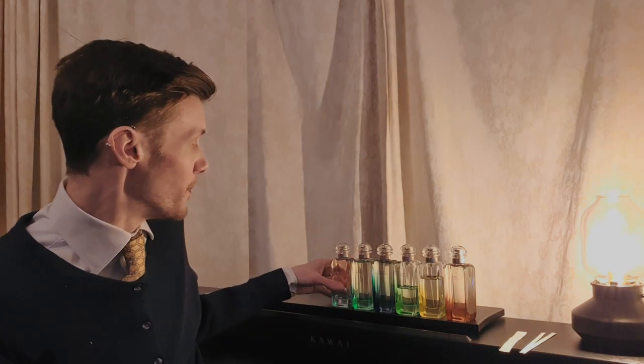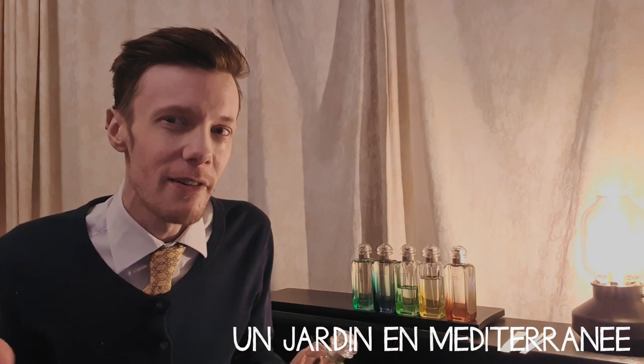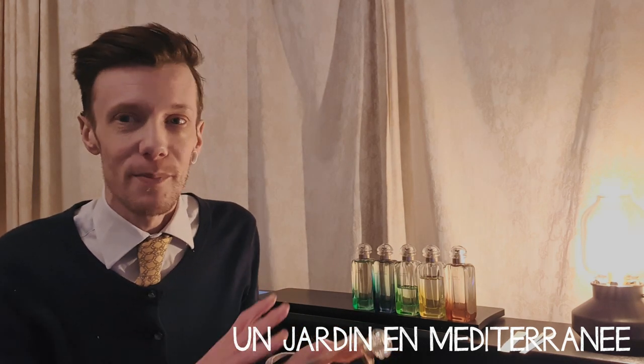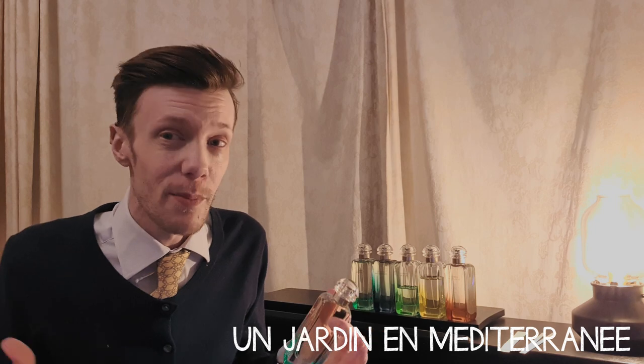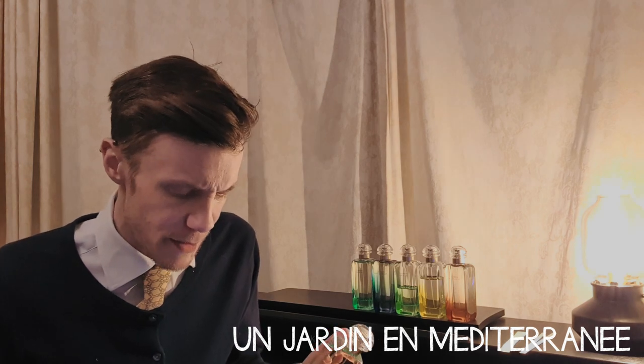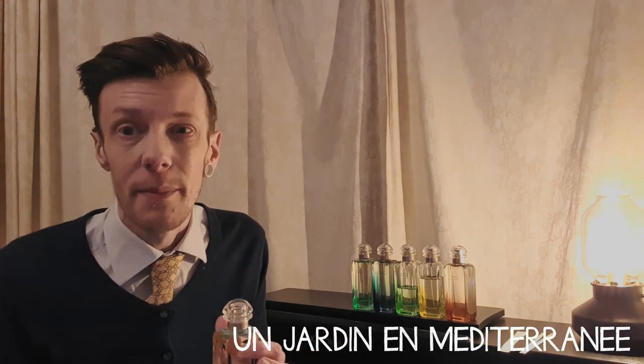These aren't going to be full reviews — I'm just going to give my introduction to each one. The first one is Un Jardin en Méditerranée, which is based on a Tunisian garden and came out in 2003. All of these are based on gardens from somewhere around the world.